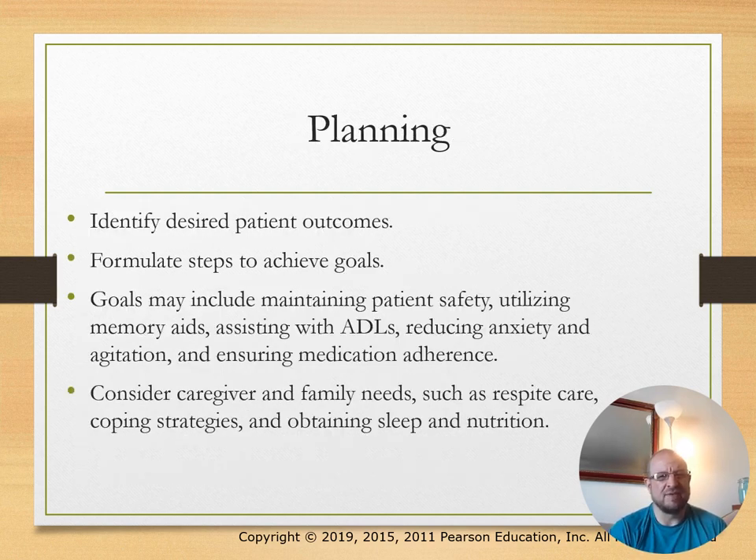Planning includes identifying desired patient outcomes and formulating steps to achieve goals. The main goals are patient safety, utilizing memory aids, assisting with ADLs, and reducing anxiety. Consider caregiver and family needs, especially respite care as needed.